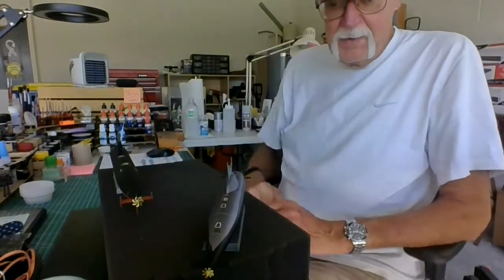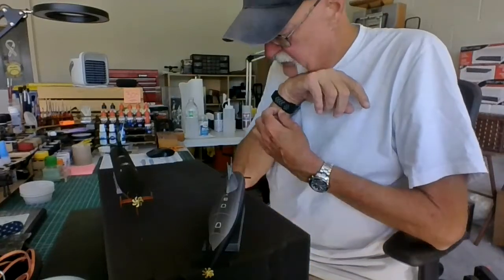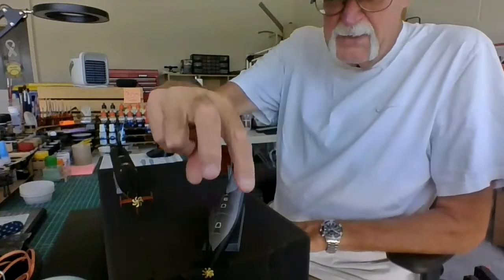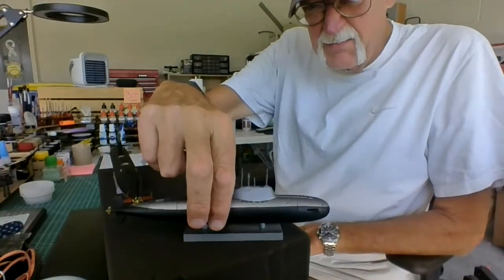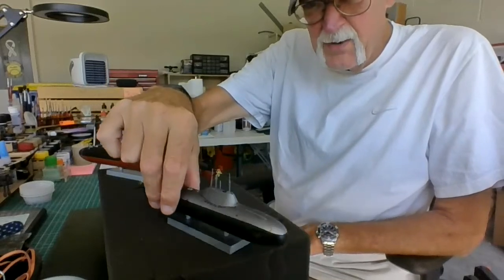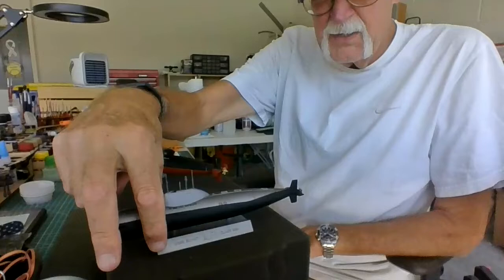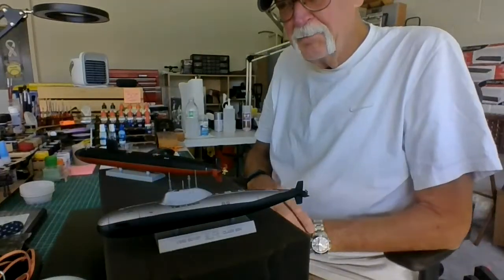I gave away the pirate ship this week to a realtor friend of mine that sold us our house — he puts it up in his office. So I have no ship models up on the shelf, just some car models and an airplane. I just finished the Handley Page.